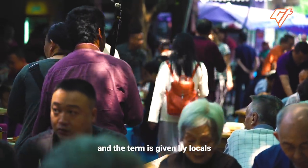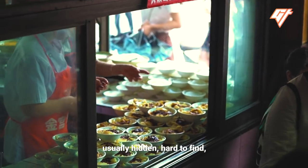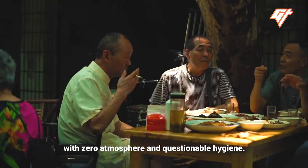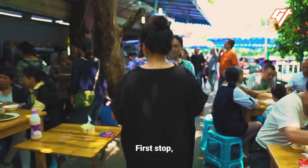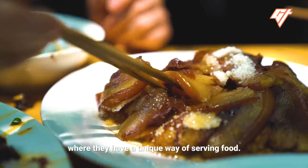The term is given by locals to places that are usually hole-in-the-walls, usually hidden, hard-to-find, with zero atmosphere and questionable hygiene. Jenny took us on a food crawl of her favorite fly restaurants. First stop: Chengming Liangfen, where they have a unique way of serving food.